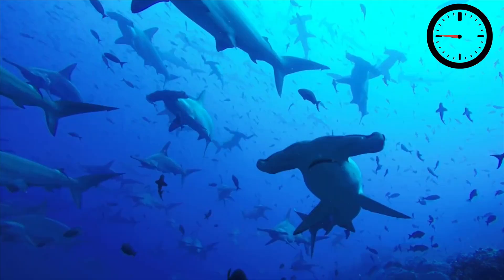Scalloped hammerheads are known to school in large numbers, occasionally in groups of several hundred individuals. Scientists aren't 100% sure why scalloped hammerheads do this, but there's been some suggestion that it plays a role in mating as well as being a social refuge during the day before the school splits up at night to go and hunt their prey species.